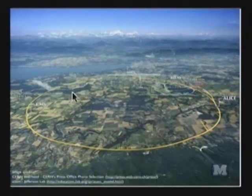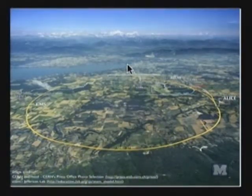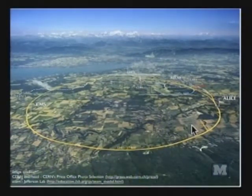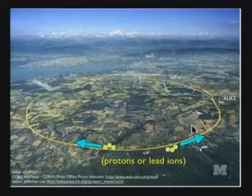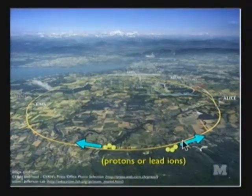The Large Hadron Collider at CERN spans a region at the French-Swiss border near Geneva. Here in this photo is Lake Geneva. This is an overhead photo of the region below which there's a circular 17-mile-long tunnel, in which two beams of charged particles are sent around at nearly the speed of light in opposite directions. The particles are either protons or lead ions, and during most of the run time at the LHC, protons are what are sent around the ring — and proton collisions are what I'm going to focus on today.